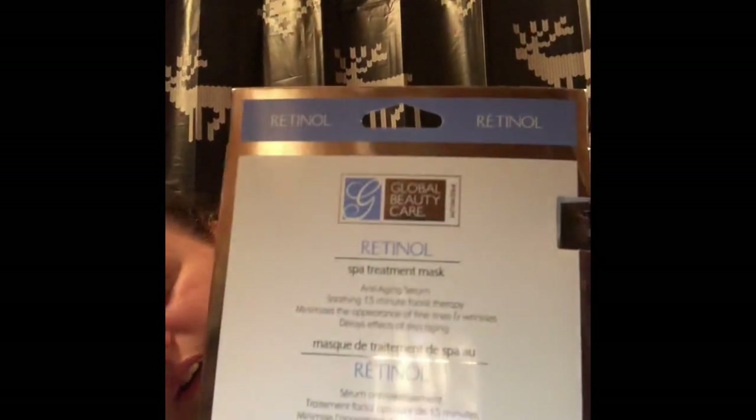The last three things are similar, so I'm showing them together — they're all face masks. The first one is a Retinol Spa Treatment Mask with an anti-aging serum. There are two facial treatments in the box.